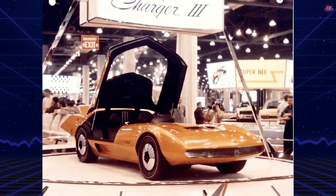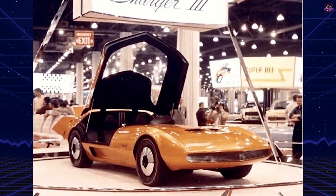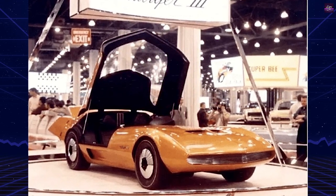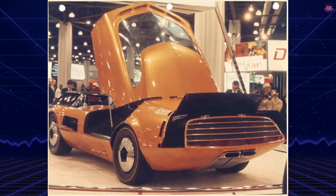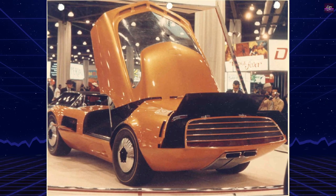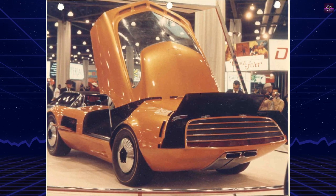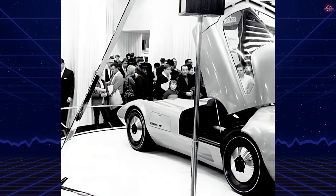The Dodge Charger 3 concept car, developed in 1968, was Chrysler Corporation's most aerodynamic vehicle. It embodied sleekness and elegance, drawing inspiration from its predecessor, the Charger 2. Built in secrecy in an old brick building, the experimental design showcased innovative ideas that could become standard in future Chrysler models.